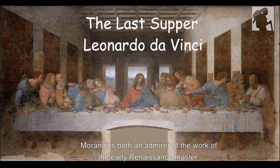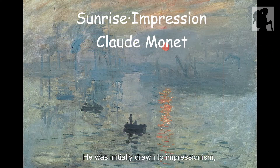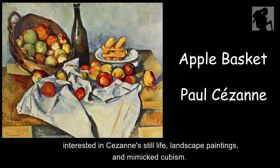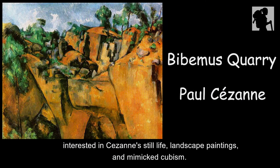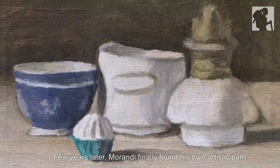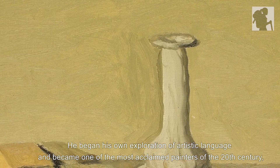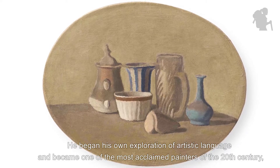Morandi was both an admirer of the work of the early Renaissance masters. He was initially drawn to Impressionism, interested in Cézanne's still life and landscape paintings, and mimicked Cubism. A few years later, Morandi finally found his own artistic path, began his own exploration of artistic language, and became one of the most acclaimed painters of the 20th century.